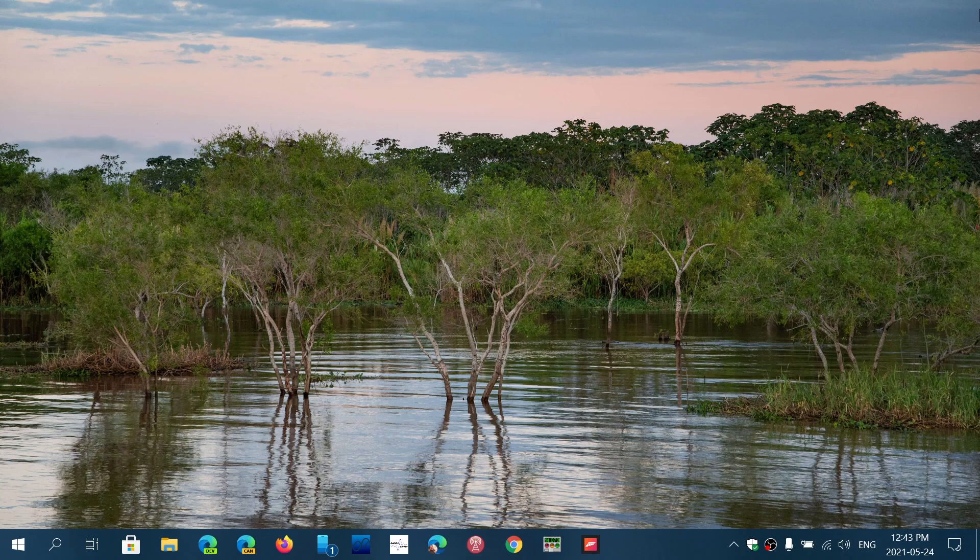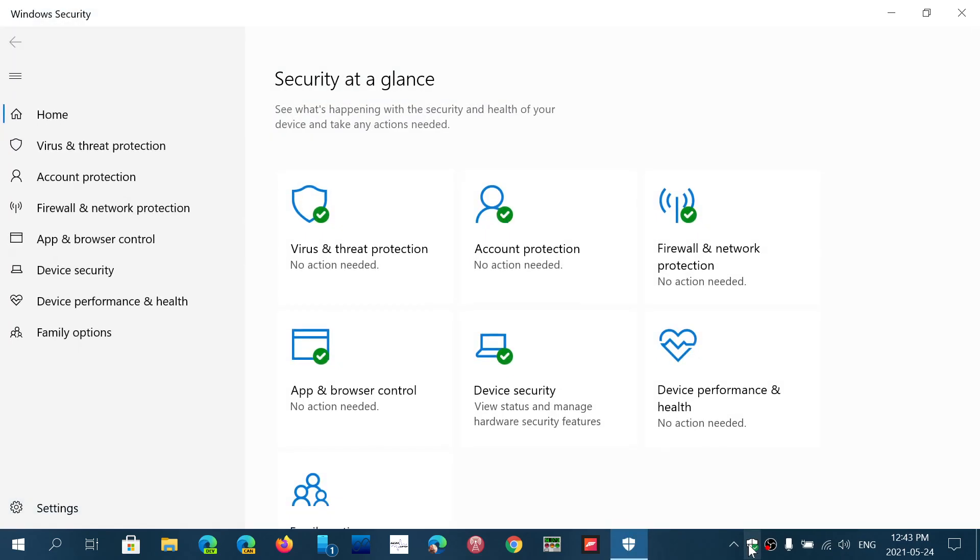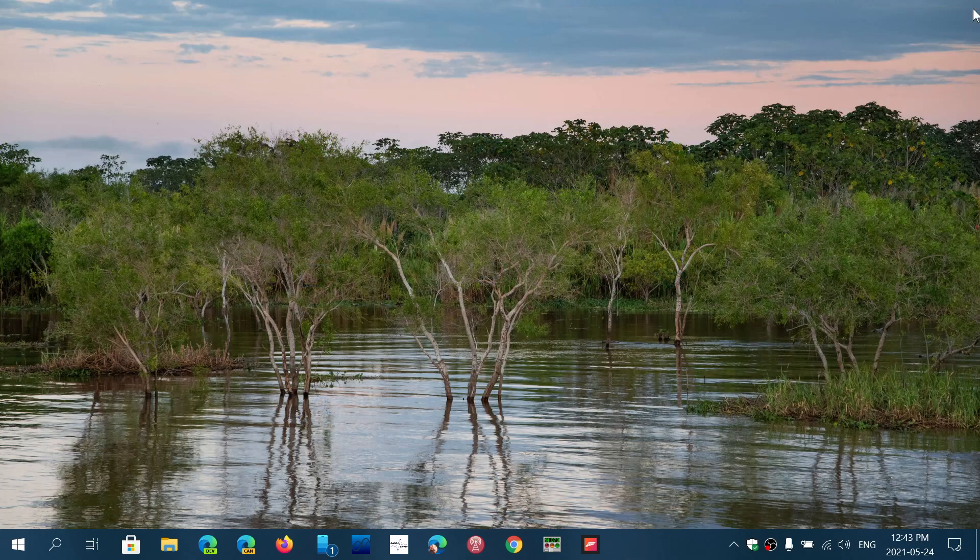Antivirus software does a lot of things, and third-party antivirus does things differently from the core antivirus built into Windows, which is the Windows Security app. If you use the Windows Security app, you're generally okay for feature updates because Microsoft knows its own antivirus and handles the upgrade process accordingly. However, third-party antivirus software is often a little behind and doesn't necessarily follow the changes that new feature updates introduce.